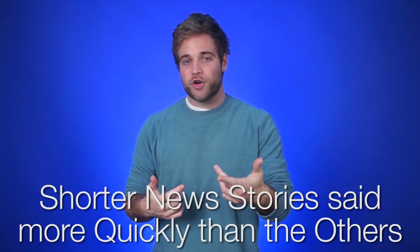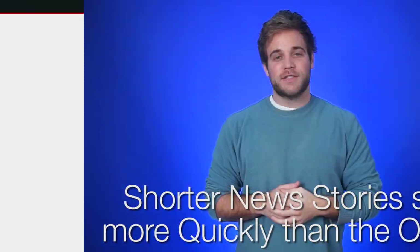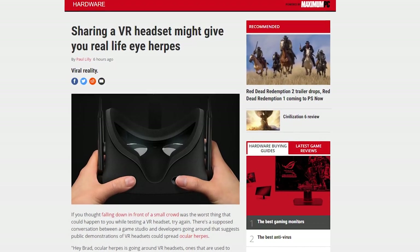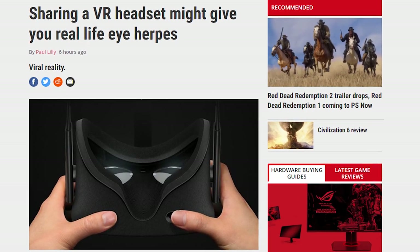A YouTuber shared a screengrab showing a conversation supposedly between VR developers about the spread of eye herpes at VR demonstration events. This is just a rumor, but after doing quite a few demonstrations, it's starting to get a little worrying.